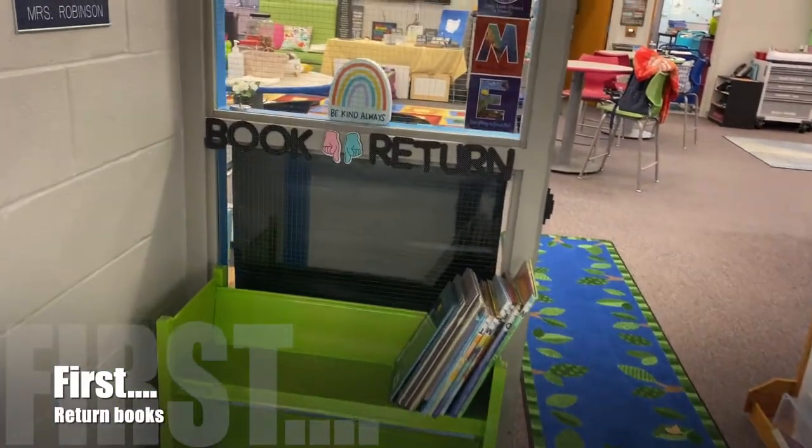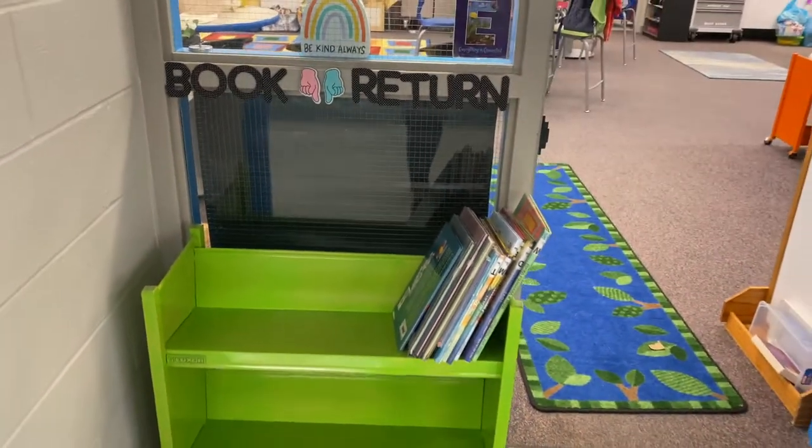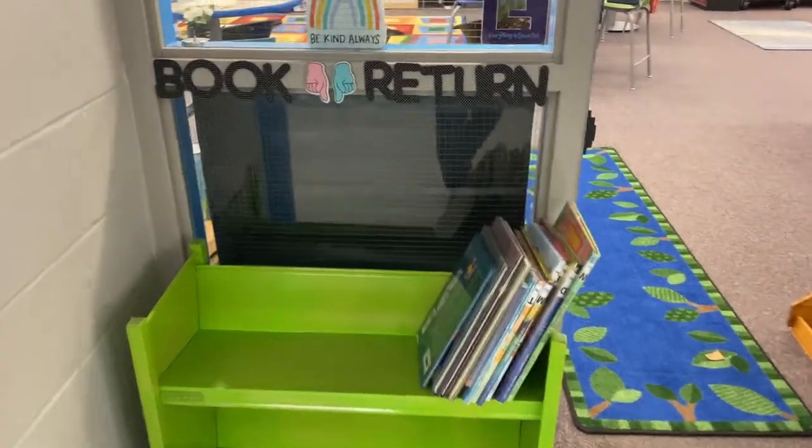When you come to the IDC, the first thing you should do is return any books. They go on whatever cart is out here — right there, the book returns. Please don't bring them into the IDC.